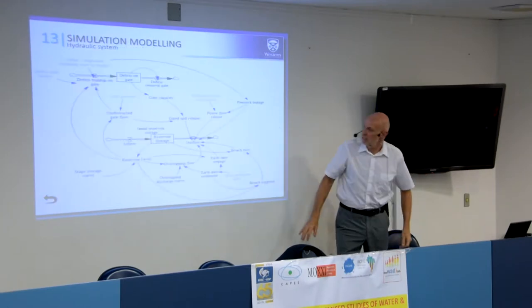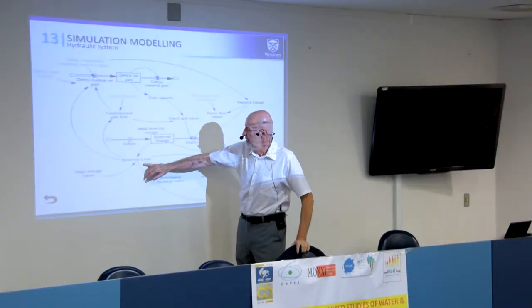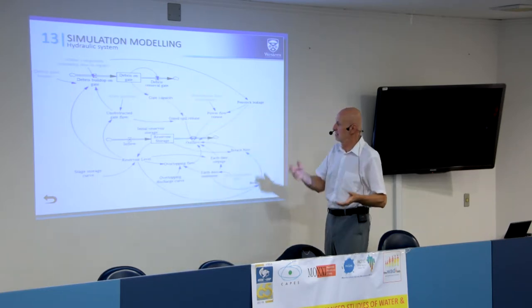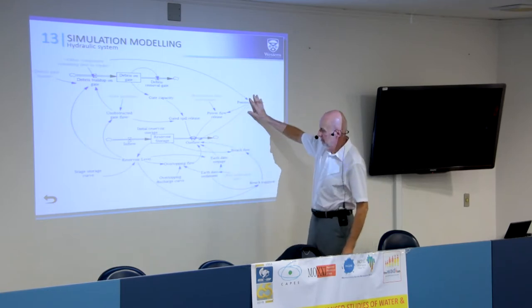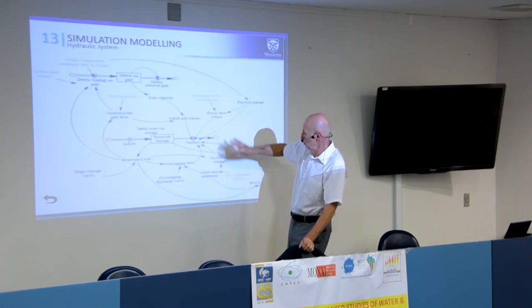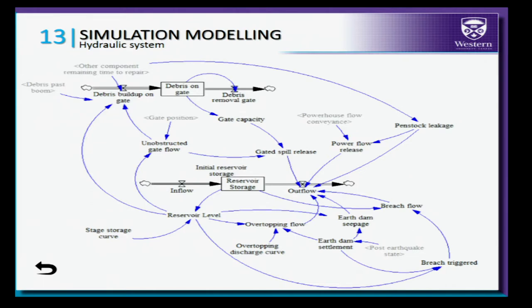Another sector deals with reservoir storage — you have inflows, outflows affected by gate flows and reservoir levels, spill directly related to gate state, debris taken into consideration, outflows related to energy demand, and losses like infiltration. We have links between the reservoir and other components that may affect reservoir state — like flow, potential earthquake, or a problem with gates in a particular position. You can see just one small component related to the gate and how it explodes in the number of relationships that has to be captured.